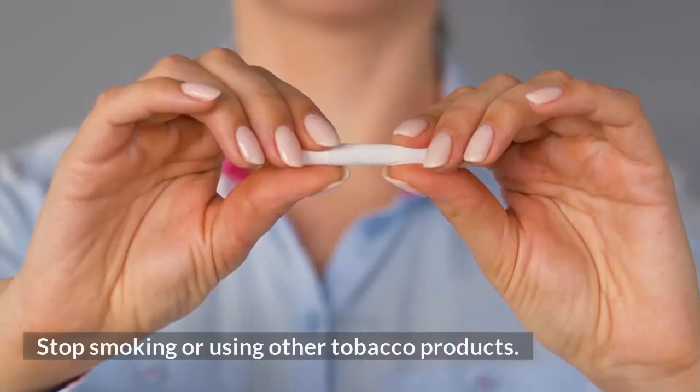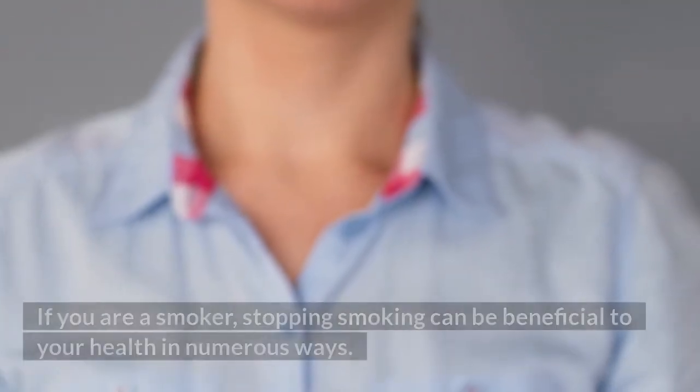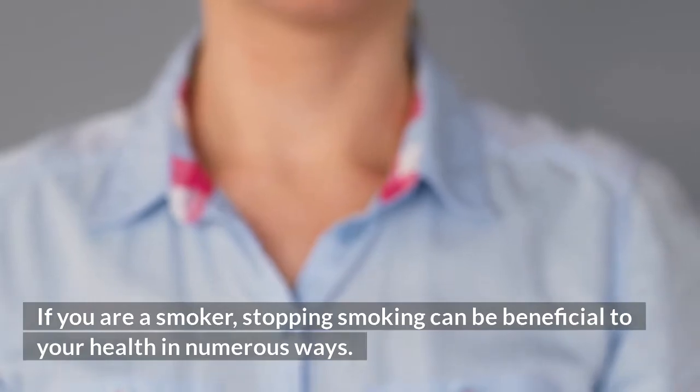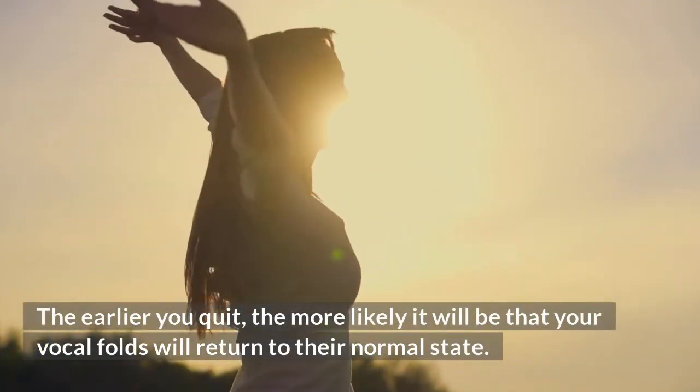Stop smoking or using other tobacco products. If you are a smoker, stopping smoking can be beneficial to your health in numerous ways. The earlier you quit, the more likely it will be that your vocal folds will return to their normal state.